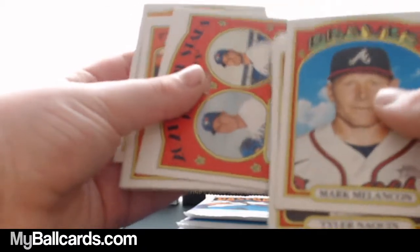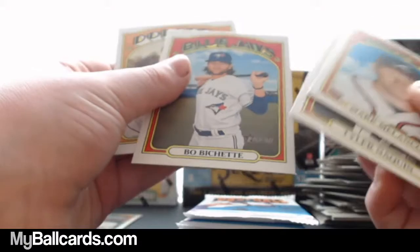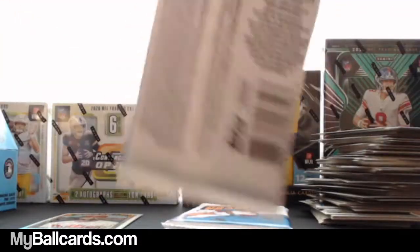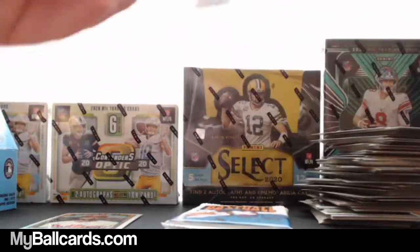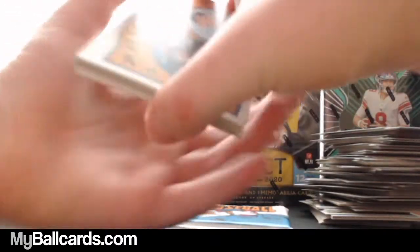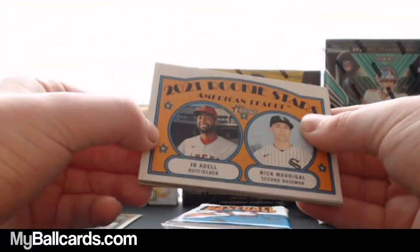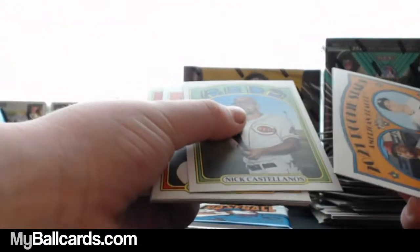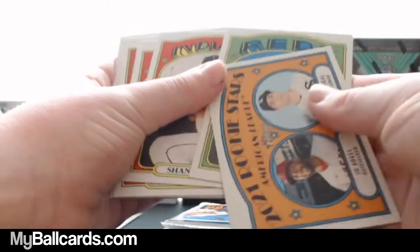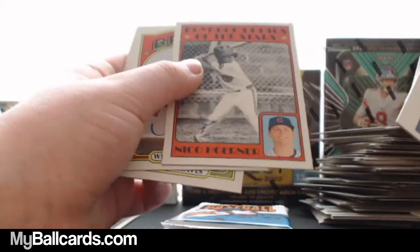Nate Pearson and Tom Eshelman. 2021 Rookie Stars: Paul Goldschmidt, Bo Bichette, and Clayton Kershaw. Come on, auto — where are you? 2021 Rookie Stars: Jo Adell and Nick Madrigal. Nick Castellanos. Shane Bieber. Miko Hernandez.